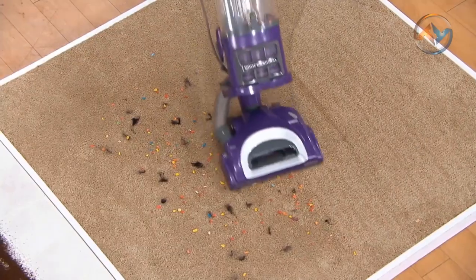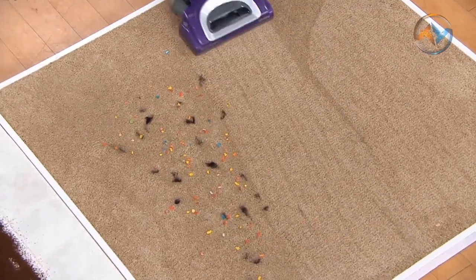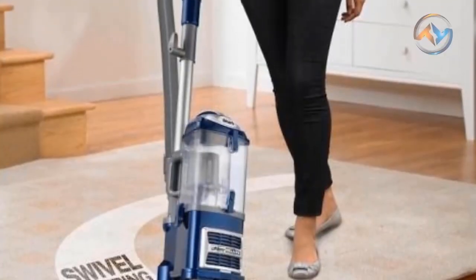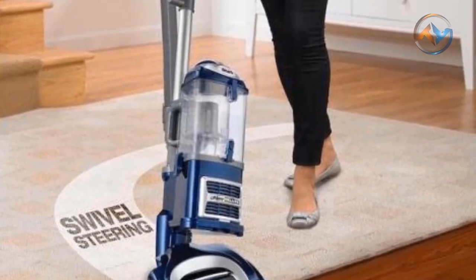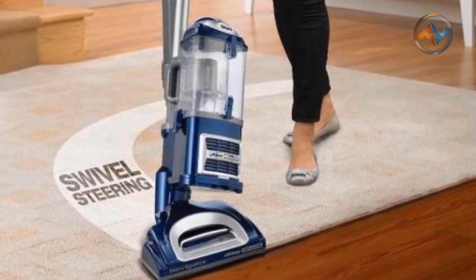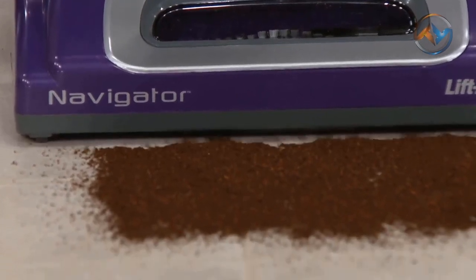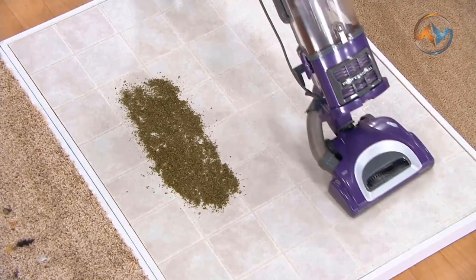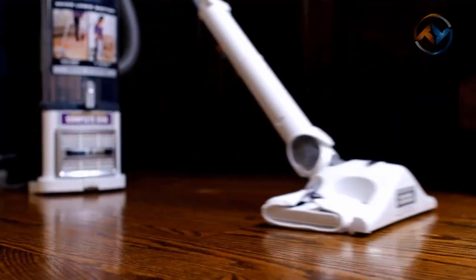The upright mode of the Shark Duo Clean Vacuum helps to clean on carpets and hard floors. You can detach the pod of the vacuum for easy cleaning on stairs. Lift away the pod and detach the Shark Vacuum Cleaner head for light, above-floor cleaning. The Shark Navigator Cleaner gives you deep cleaning of embedded pet hair and dirt on carpet, and powerful suction on hard floors.